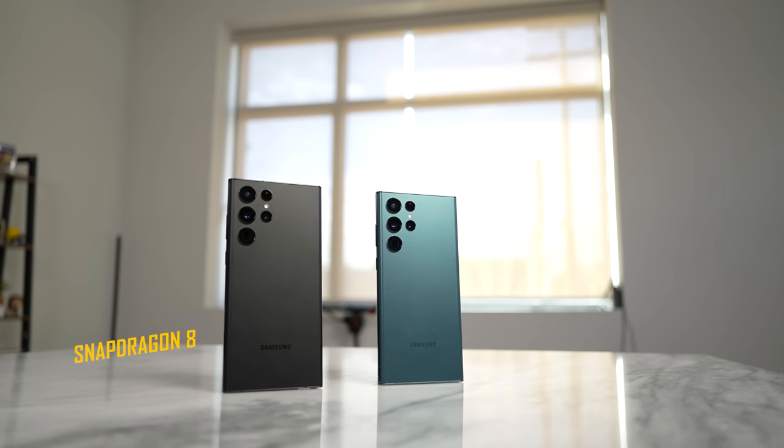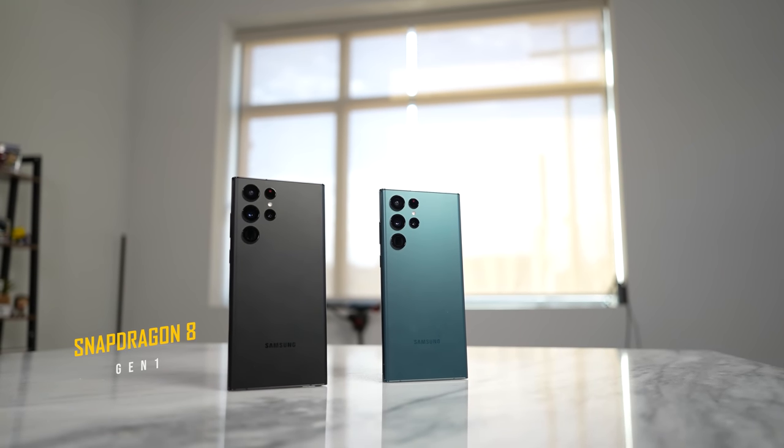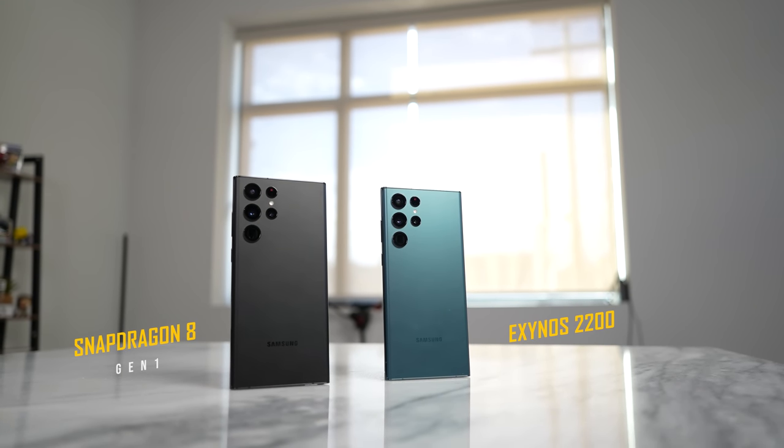When you're looking at both devices, the black colored version is my Snapdragon 8 Gen 1 and the green colored version — which actually looks lovely, I love the color — is the Exynos version. So pretty much it's simply Ichigo versus Gohan.